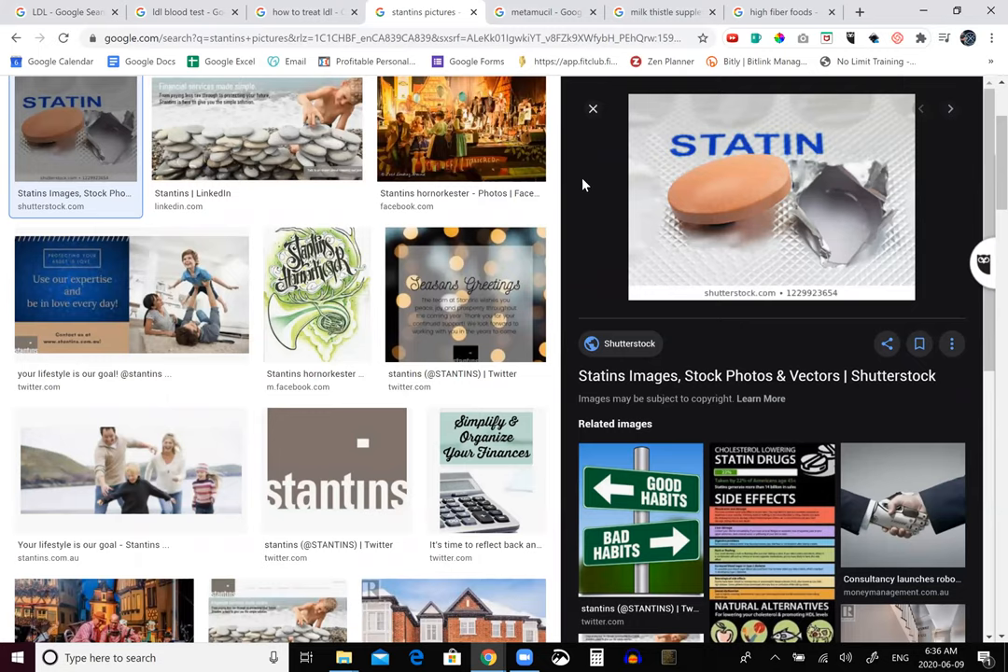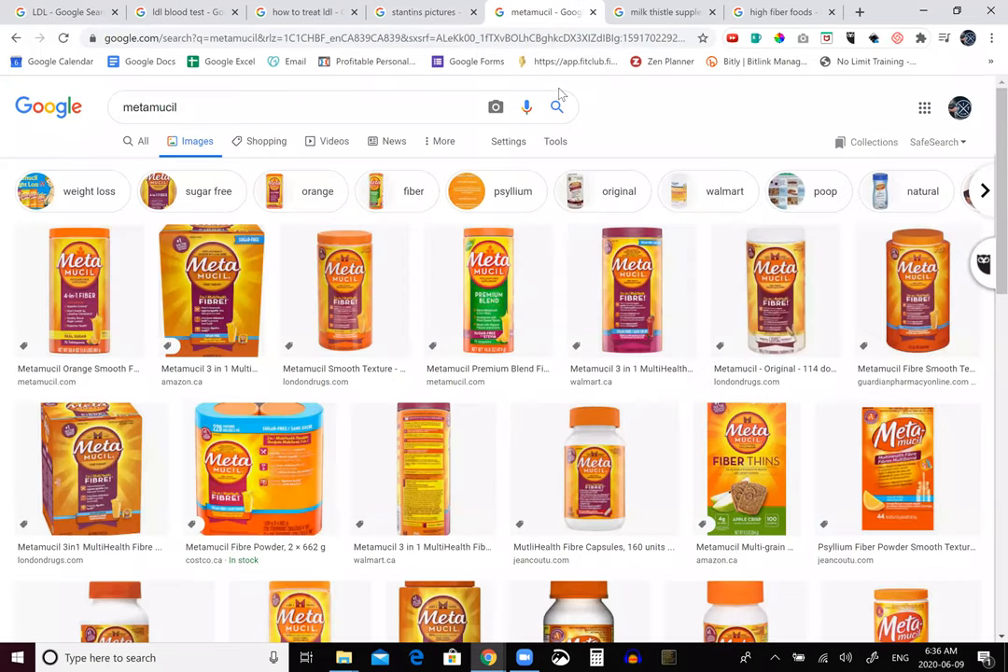Statins actually block the action of the liver that produces cholesterol. Some of the side effects that are noted are headache, muscle aches, and difficulty sleeping. Some of the natural ways to lower your LDLs is to increase your fiber — for women, you want 25 grams or higher, and for men, you want 40 grams or higher.